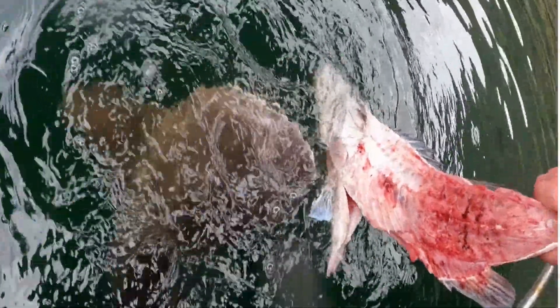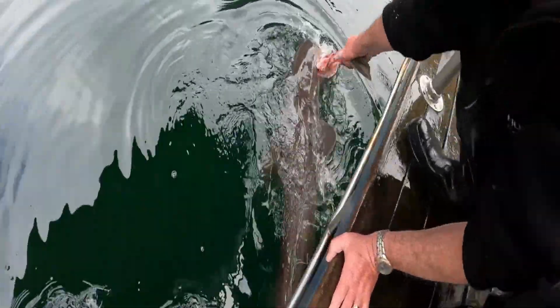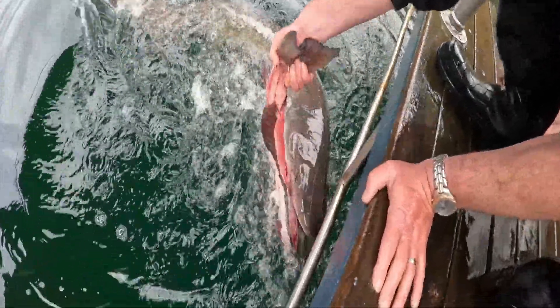Nothing went to waste as we shared the hapuka frames with the resident seven-gill sharks, of which there were many.